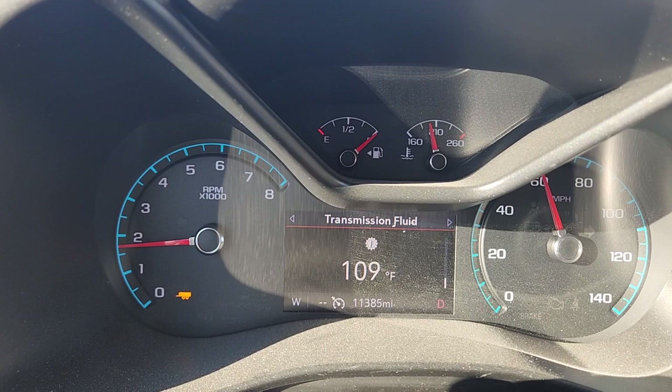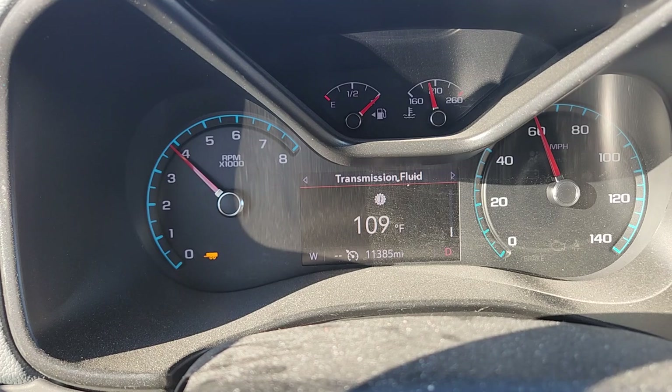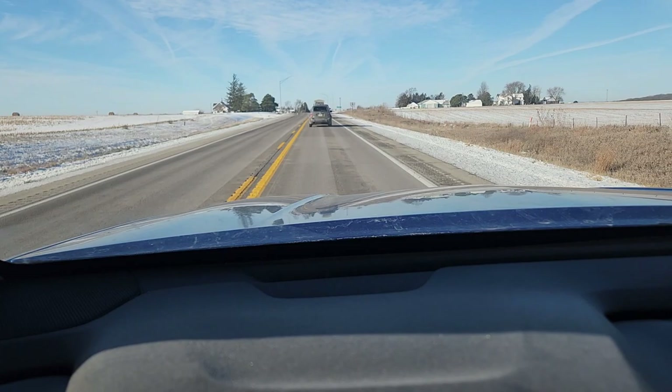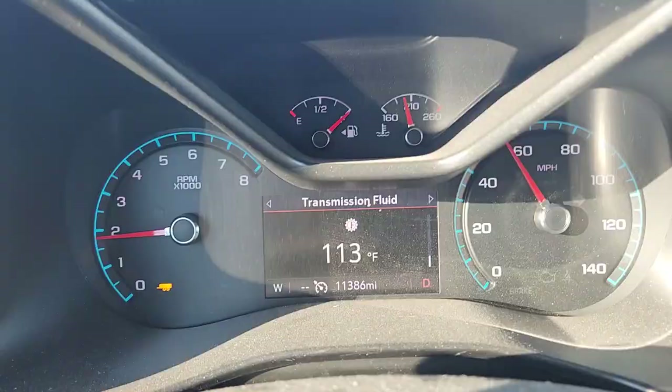I've got my information screen on the transmission fluid temperature, and so far she's doing all right. On the first hill the truck is doing actually pretty well. There are definitely going to be a few more hills to test between here and the track, but right now the Colorado is holding her own.